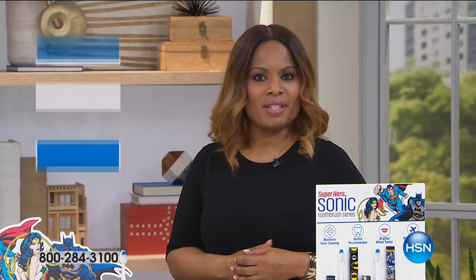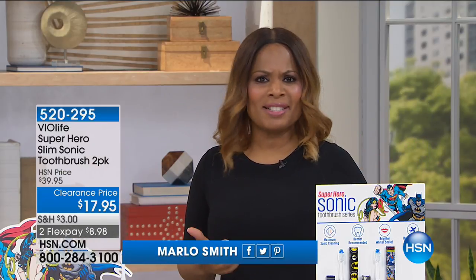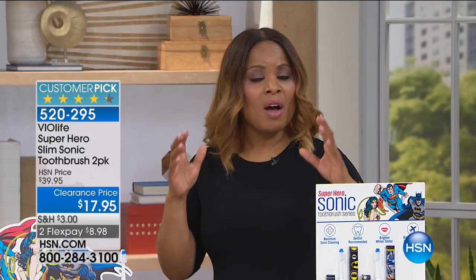Well, thank you so much for being at HSN. My name is Marlo Smith, and it's all about our home clearance. We've got some fantastic values. I know that we are still taking all the orders coming in on those great Artica cups, but we are almost sold out.